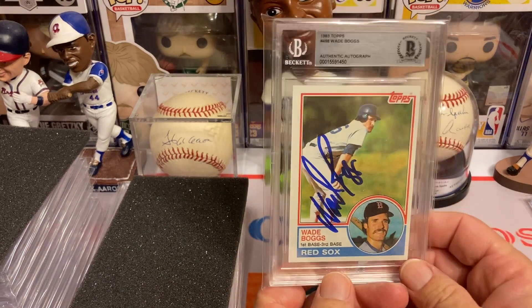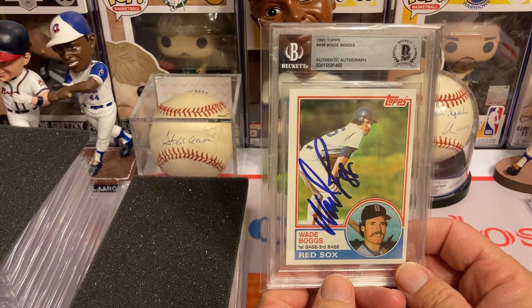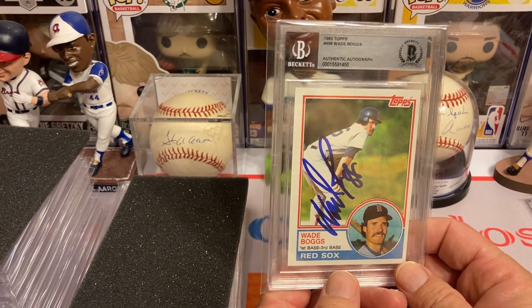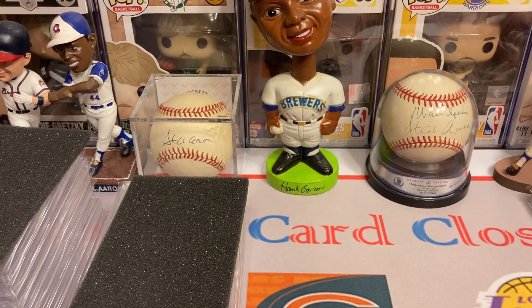The next return through the mail is Mr. Wade Boggs, authenticated. His fee is $10 per. I got him on the beautiful 1983 Topps rookie card. Love the Chicken Man — this dude could hit the ball. One of the best hitters of all time.